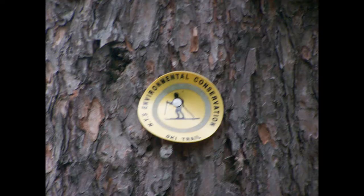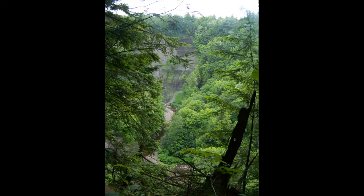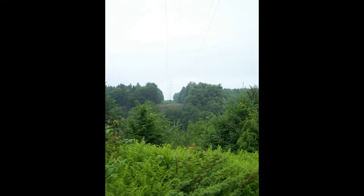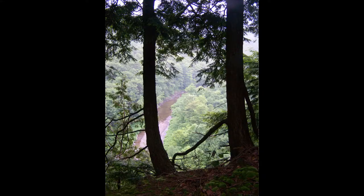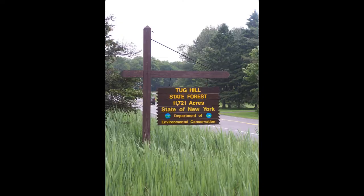This is Tug Hill State Forest. It was kind of a cool rainy day — the camera actually stopped working from all the rain. But it was still nice to explore. Oak Rim Trail, Lewis County.